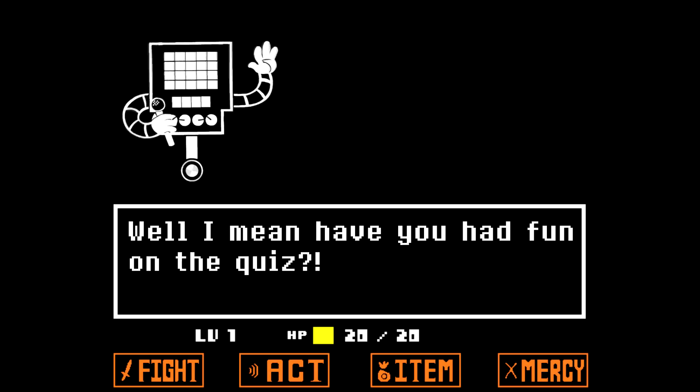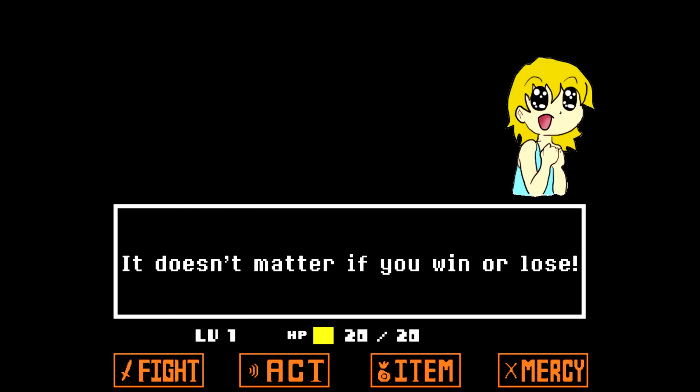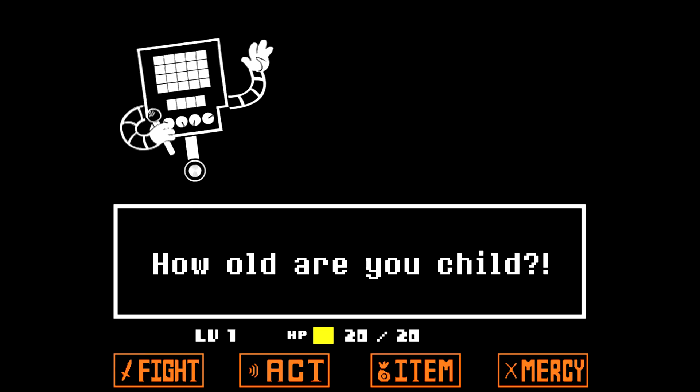Well, I mean, have you had fun on the quiz? Yeah. Why? You lost! It doesn't matter if you win or lose. Yes, it does! It's just about having fun! How old are you, child?